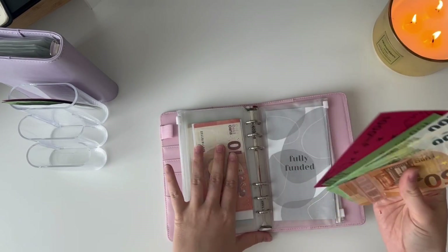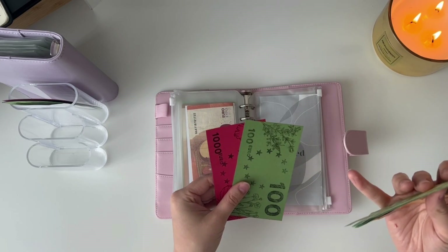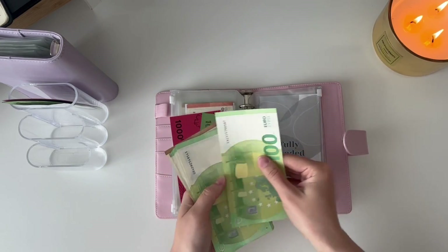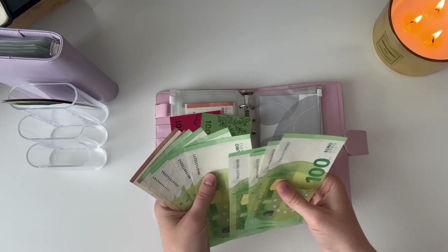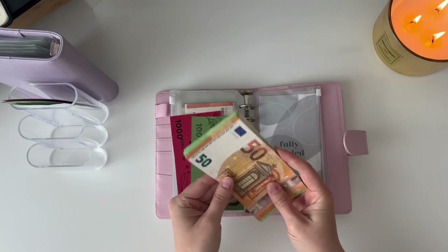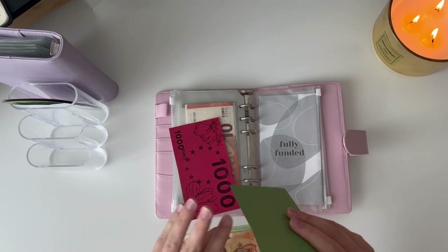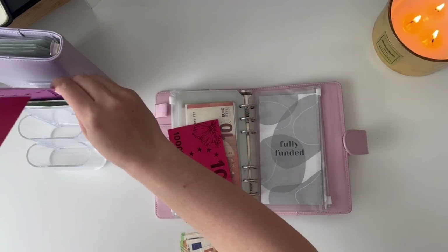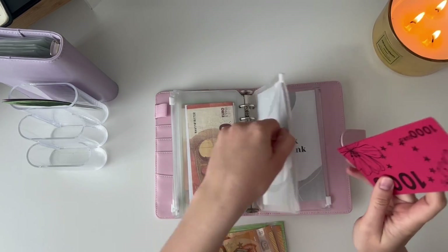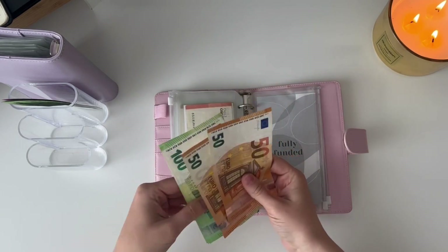Right now in my emergency fund, which is fully funded with 2,000 euros, I have 9,000 euros in total — so of course I'd like to take most of it back to the bank. I'm leaving 2,000 euros in placeholder in my envelope and taking out all the rest, which is 900 euros here.